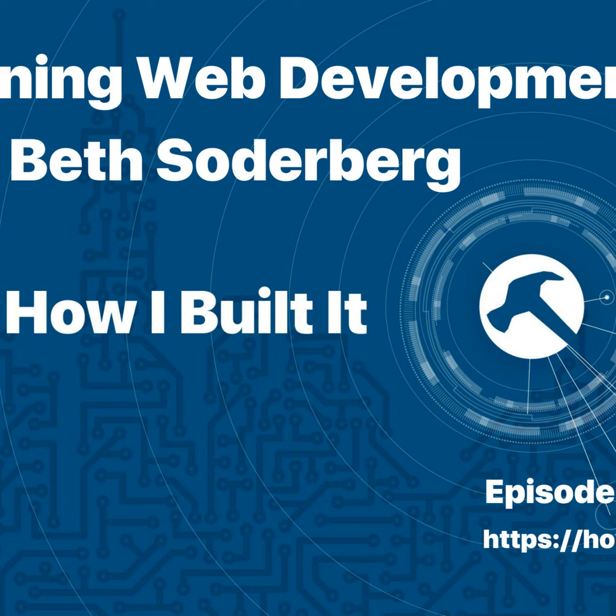Hey everybody, and welcome to another episode of How I Built It. We're back to our regularly scheduled episodes, and I hope you enjoyed that mini-series on how to build a business. Today, I get to talk to my friend Beth Soderberg about how she learned web development. I loved this interview because I love learning, and we both got to share our experiences, which were about 10 years apart. But first, a word from our sponsors.